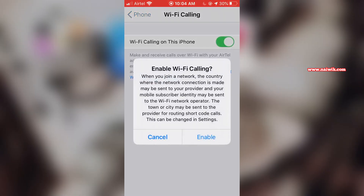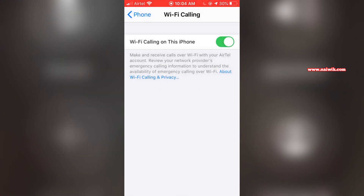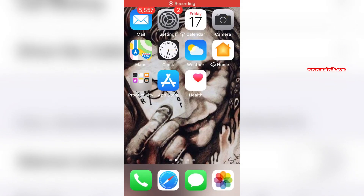Once you do that, a pop-up will be shown — you need to simply click on Enable. Since my iPhone has a single SIM, it is giving me the option directly. If your iPhone has a dual SIM, you have to select the SIM from which you want to enable Wi-Fi calling. After that, go back.